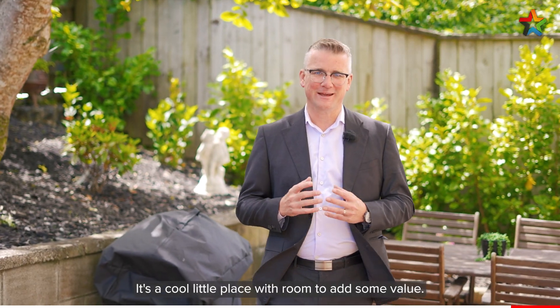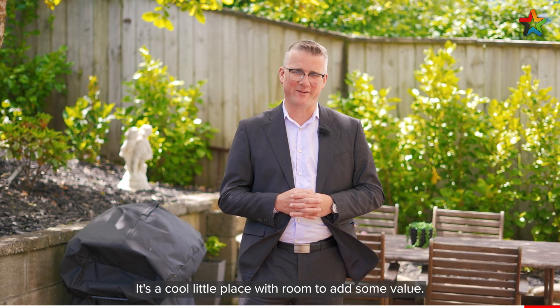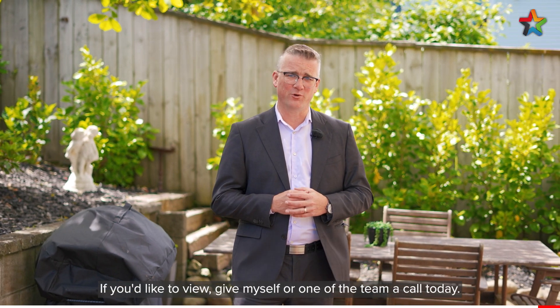So there you have it — cute and cosy. It's a cool little place with room to add some value. If you'd like to view, give myself or one of the team a call today. I'm Shane Brocklebank, Team Brocklebank.